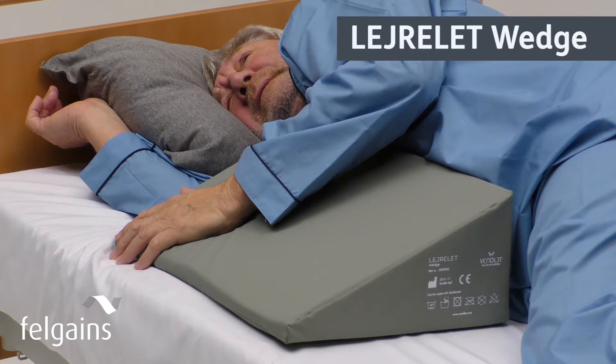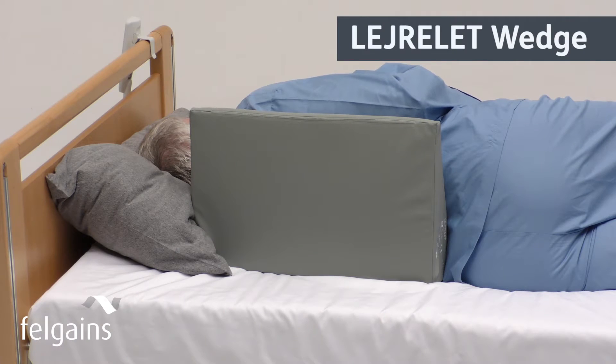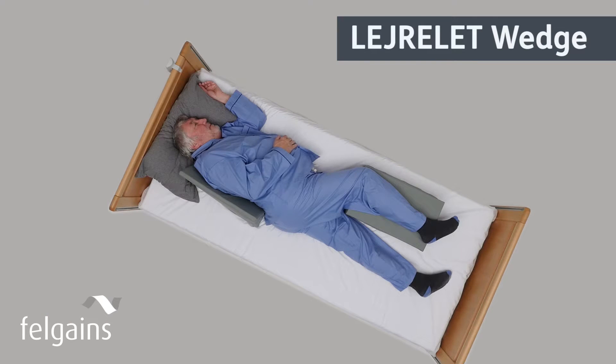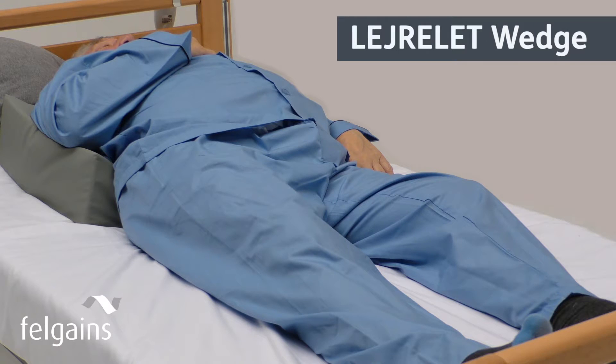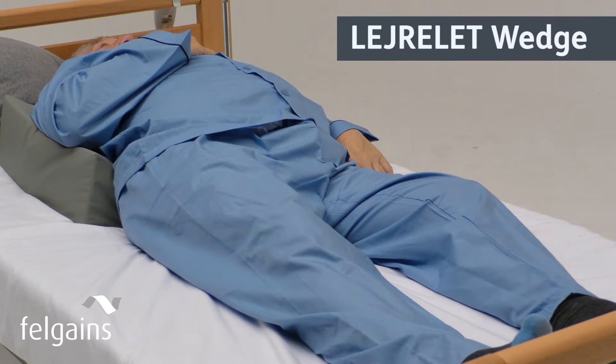The wedge can be used for positioning in several ways. It's designed to give optimal support to the thorax and pelvis, and when used to stabilise the body from the front or the back, makes giving care a lot easier. It's also really effective when used flat to provide a 30-degree supine tilt, leaving the sacral area free of any pressure.